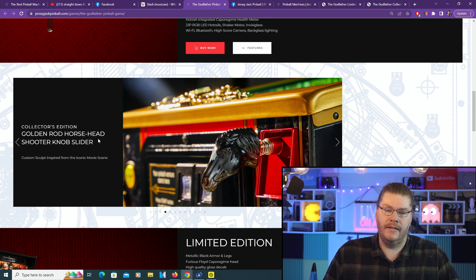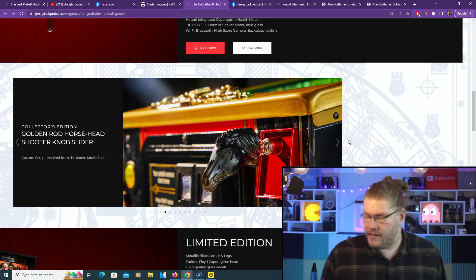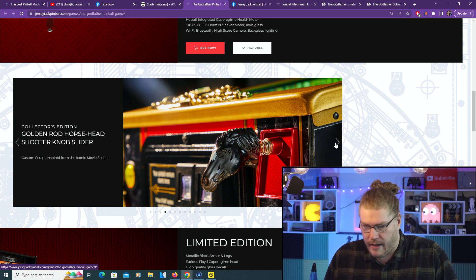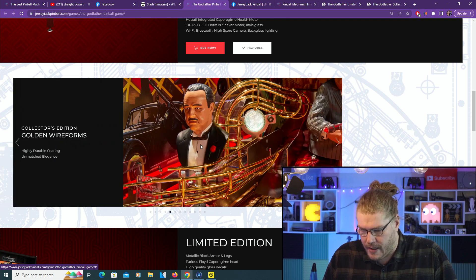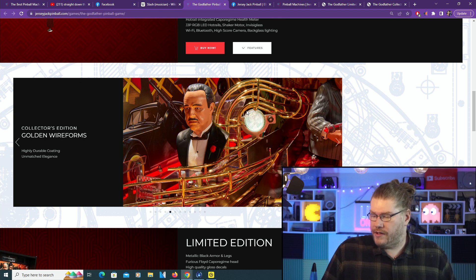Collector's Edition golden rod - horse head! I remember that horse head scene in the bed. That's pretty cool. Usually pinball machine companies like Stern give you a normal shooter rod and then third-party manufacturers come out with a really cool custom shooter rod, so maybe in this case you won't need a custom shooter rod because you've already got one on the CE for this particular game.